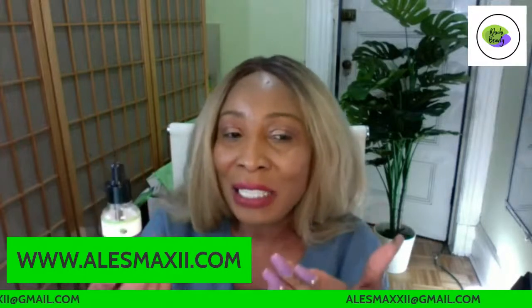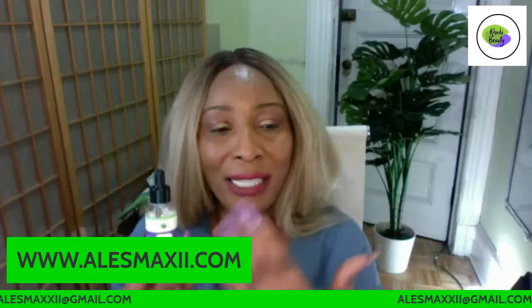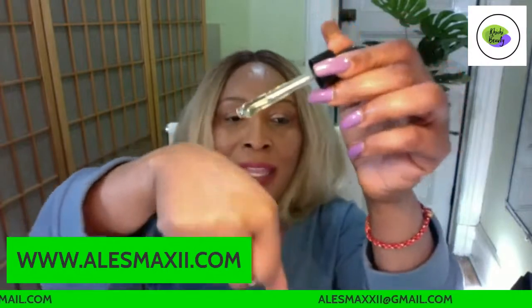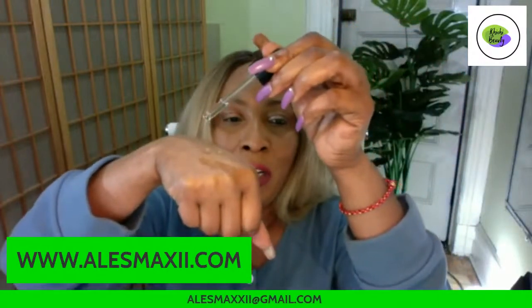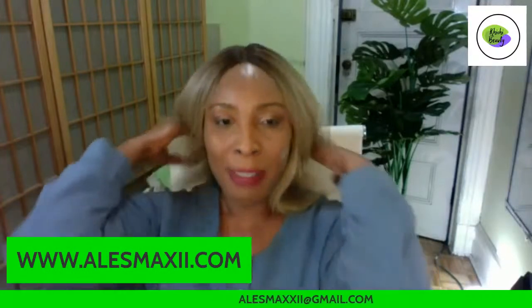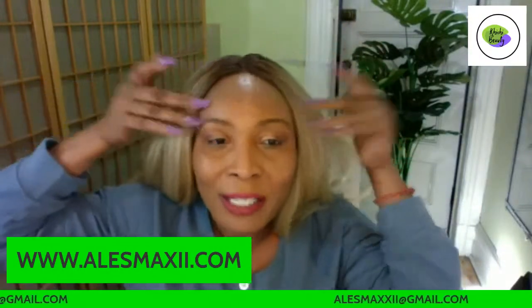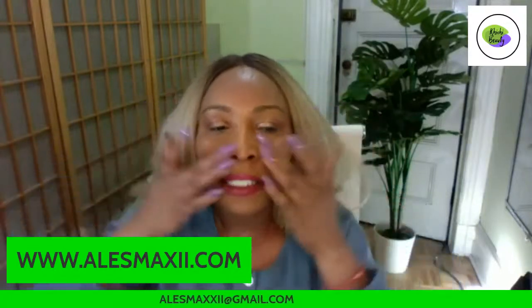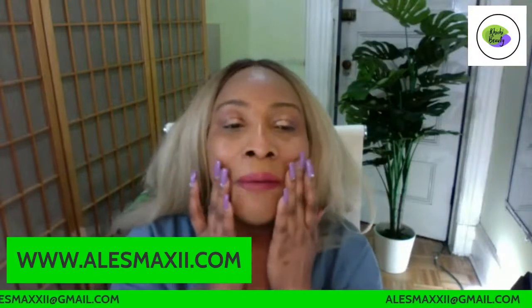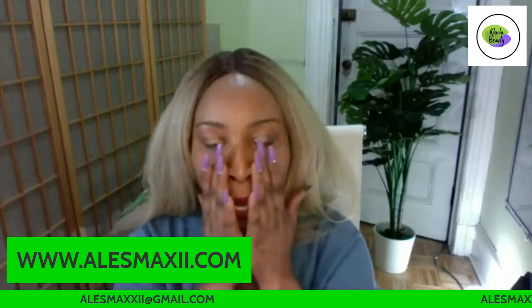You can choose to use hyaluronic acid serum along with another serum if you so choose; however, it is good to use as a standalone. I like using this in the morning. I use it with my papaya serum, but you don't need to. All you need is one to two drops for your face. I like to massage my hyaluronic acid serum on my skin and take it up, massaging it deep into my skin. I apply it in areas I need it the most, like my jawline.